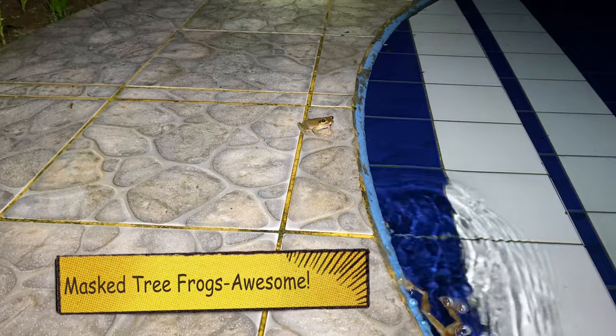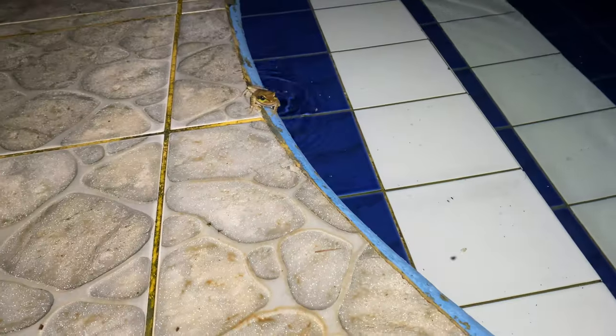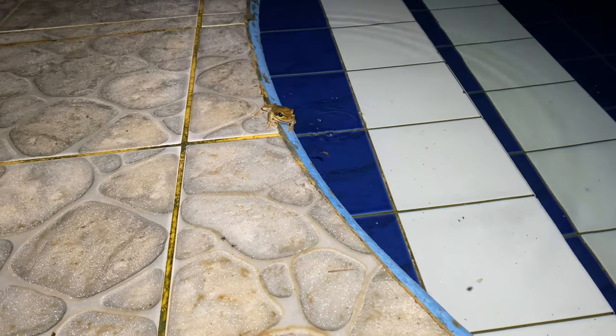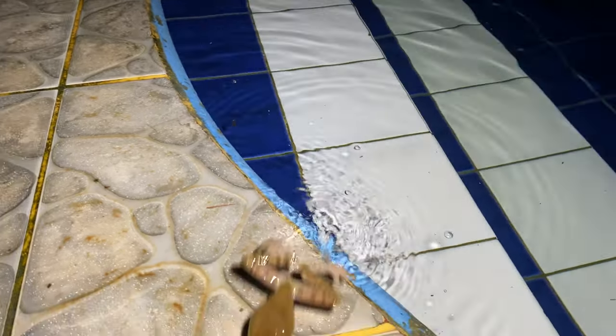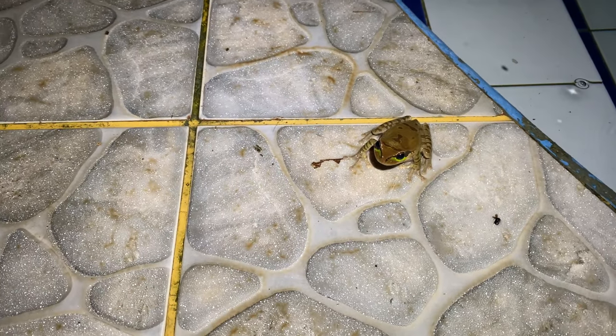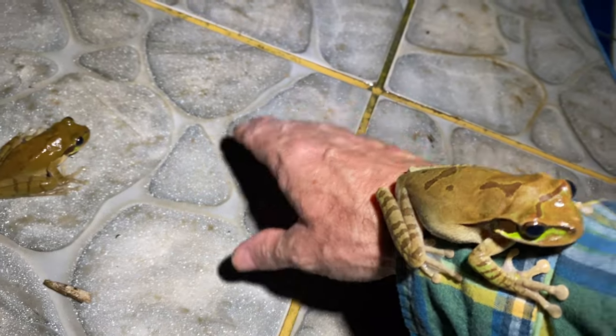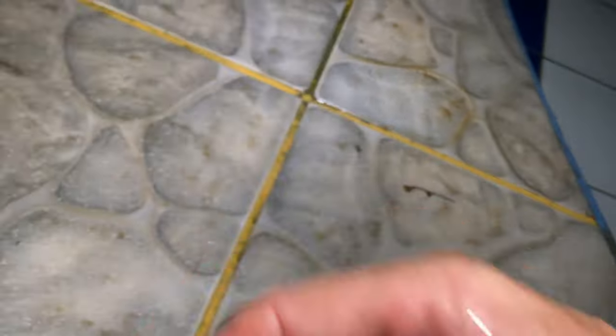These are a couple of masked tree frogs - they're pretty cool when they're calling. They're coming over here to see me for some reason - they're right here! He just climbed up my hands!